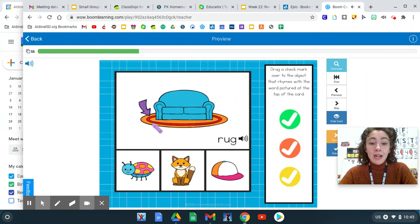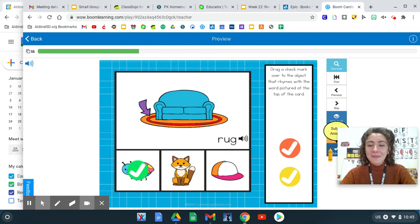Let's rhyme with the word rug. Rug. Rug, bug. Rug, fox. Rug, hat. Which word rhymes with rug? Rug, bug. They both have the same "ug" ending sound. Great work.